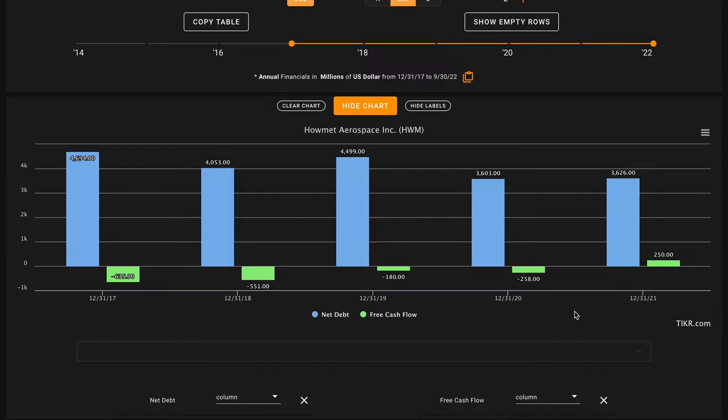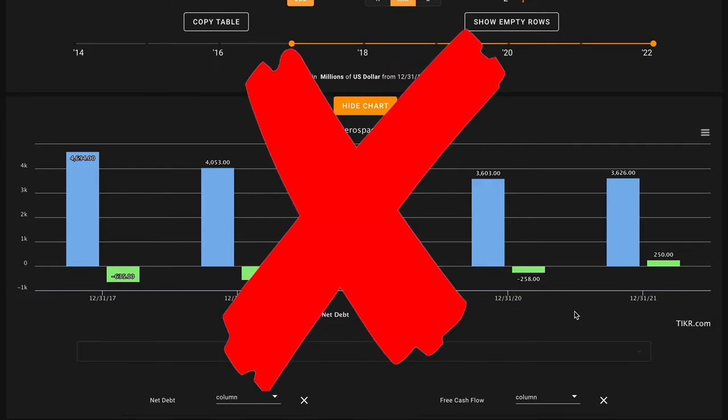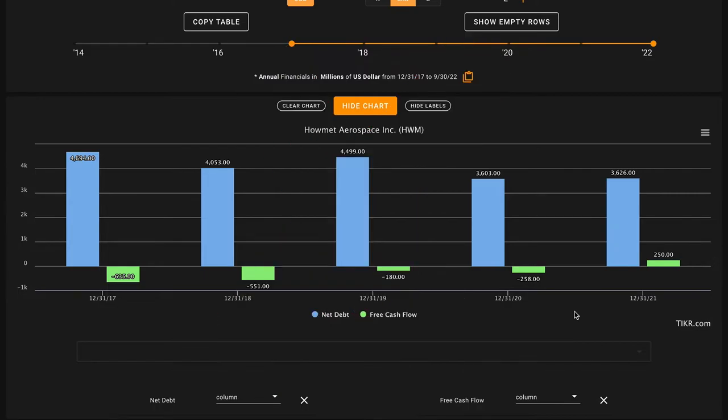For metric number five, we're evaluating how the business is utilizing leverage. We don't want to be investing in overly levered businesses because during economic downturns, overly levered businesses are at the greatest risk of poor outcomes. We want their net debt — long and short-term liabilities minus cash and short-term investments — to be below the amount of free cash flow they produced over the past five years. Howmet Aerospace ended last year with $3.6 billion in net debt, which has grown to $3.8 billion currently. Over this time, they've actually experienced negative free cash flow, so this is going to be an X on metric number five. They have started producing positive free cash flows in 2021 and over the last 12 months, but even multiplying those numbers by five would not be enough to support their net debt.